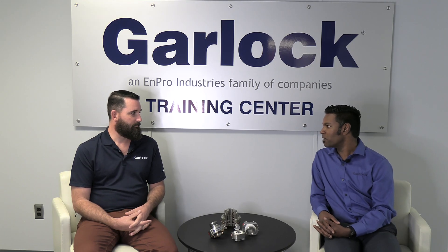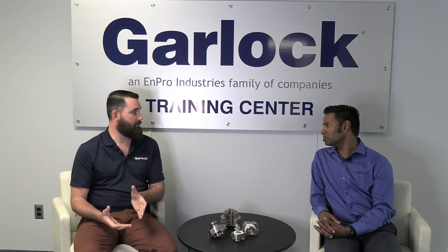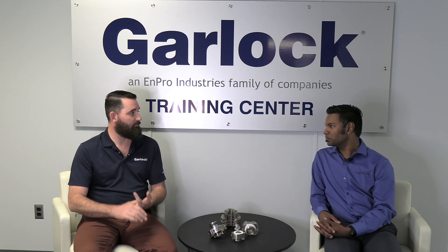And how can we help solve some of these problems? The first thing we do is we move away from that traditional polished face mechanical seal, and we build our cartridge seals around a Gylon element. This is naturally going to be abrasion resistant and handle the viscosity and vacuum conditions that are present really well.